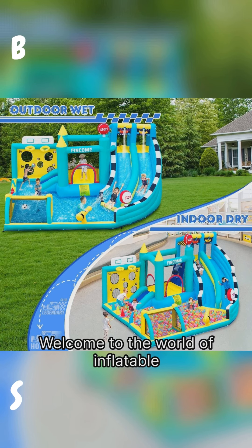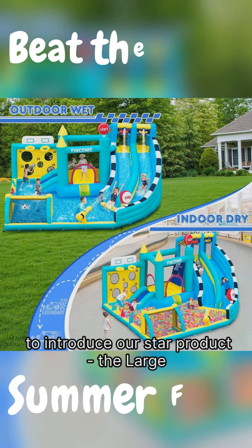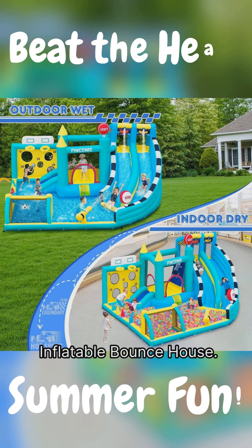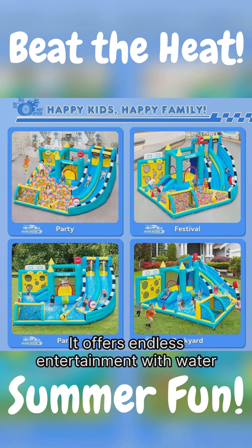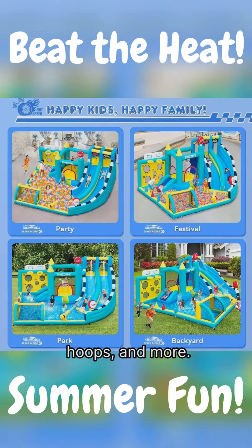Welcome to the world of inflatable fun. Today, we're thrilled to introduce our star product, the Large Inflatable Bounce House. It offers endless entertainment with water slides, a climbing wall, basketball hoops, and more.